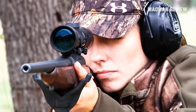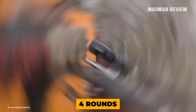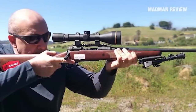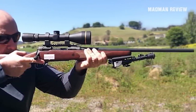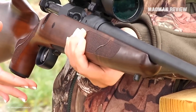There are machine flats and recesses on the sides of the action, which itself is pillar bedded to the stock. The gun uses detachable magazines with a capacity of four rounds. It also has a tang safety with three positions; in the middle position the rifle is safe but you can still cycle rounds through the action. Available chamberings include 6.5 Creedmoor, .243 Winchester, and .308 Winchester for the Model 11. For the Model 111, it can be had in .270 Winchester and .30-06 Springfield, though this version weighs 6 pounds.